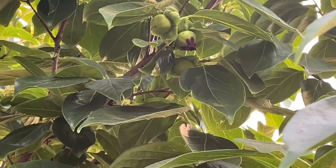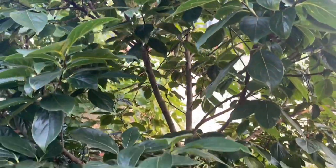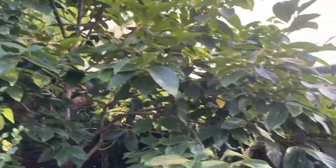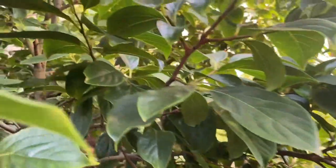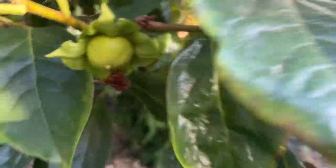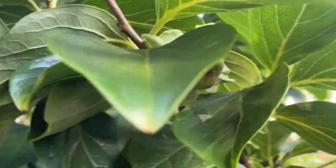Now I don't usually water my persimmon trees, but because of the high temperatures I gave them a good watering last night because I don't want any fruit drop. Let's look around the base of the tree to see if we can find any more fruit. There's one over here, and oh, there's one down here — so dotted all around the tree basically.